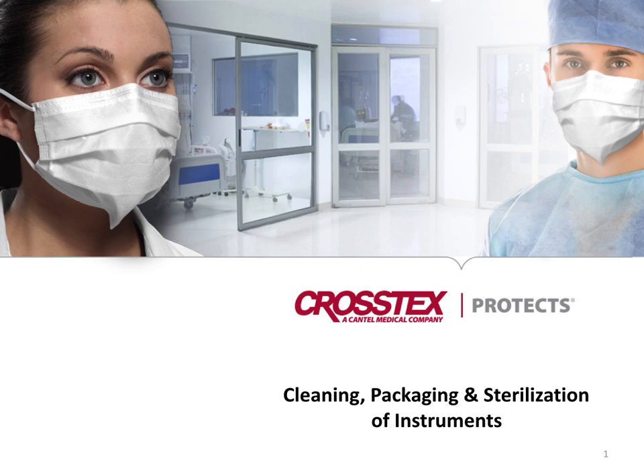Hello, my name is Mark Durham, the Director of Clinical Education for Crosstex, a Cantel medical company. Today we're going to talk about cleaning, packaging, and sterilization of instruments.